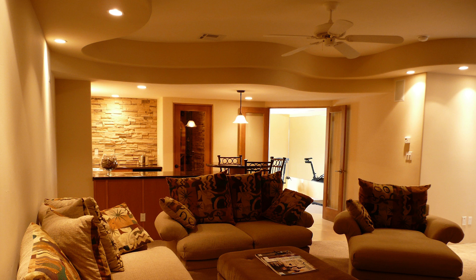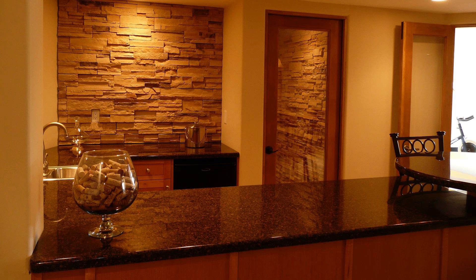I should also mention that the countertops — particularly the round bar top — were cut on the CNC machine as well. And yes, there is a seam in that bar top.